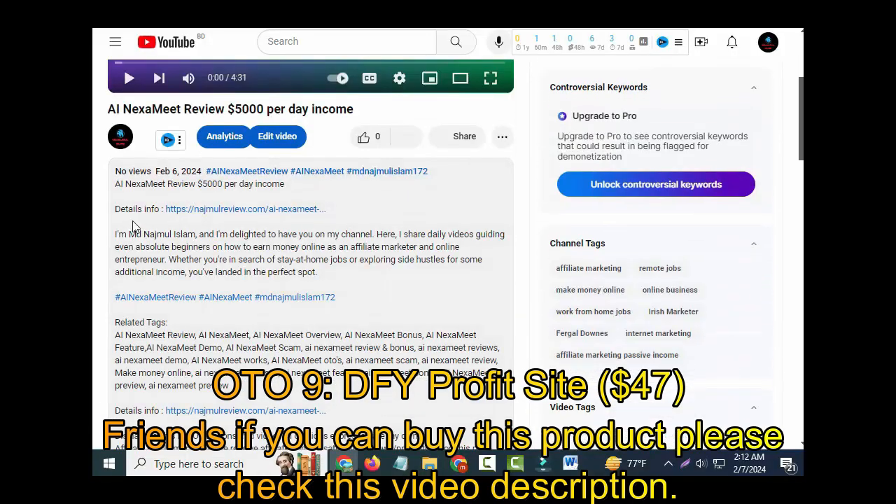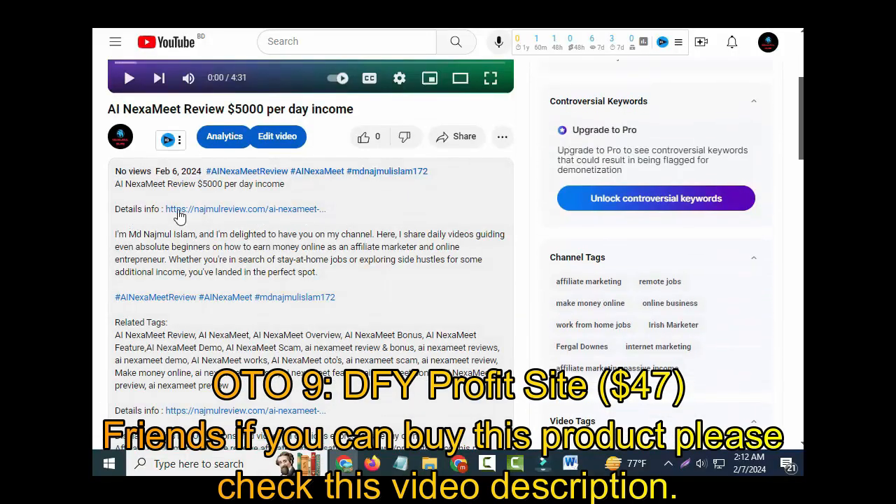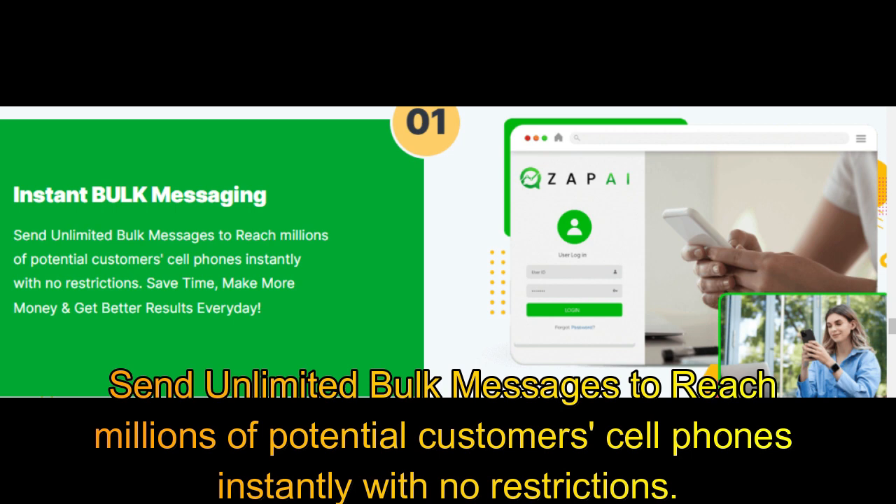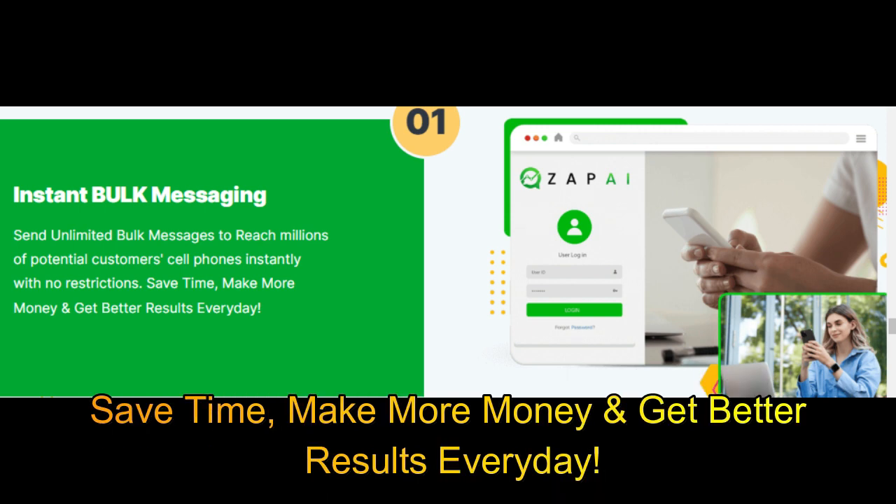Friends, if you want to buy this product, please check the video description. Here's a sneak peek at what's inside Zap AI — instant bulk messaging. Send unlimited bulk messages to reach millions of potential customers' cell phones instantly with no restrictions. Save time, make more money, and get better results every day.